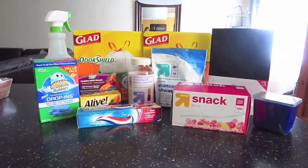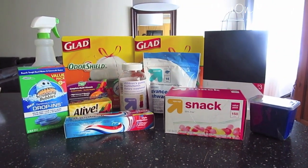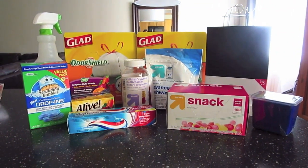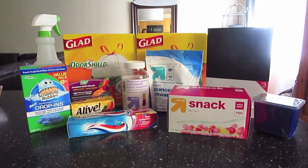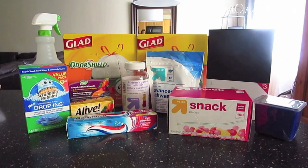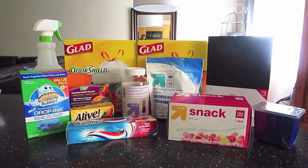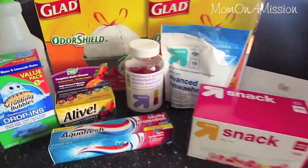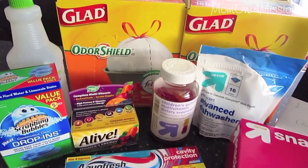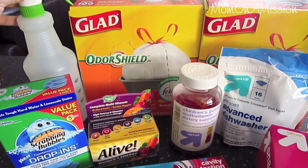Part two of my shopping today is Target, and I actually spent the most money here — much more than at the grocery store because I bought a couple of larger items. This all came to about $78. I know it's painful, but these are all household items that will last a while.